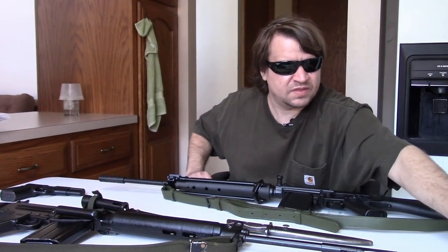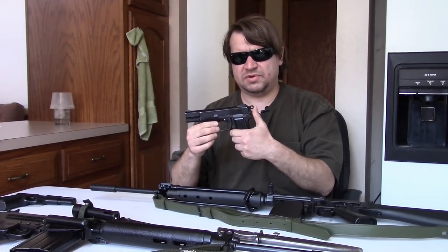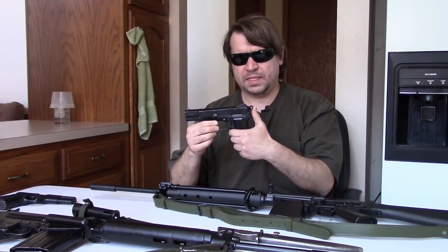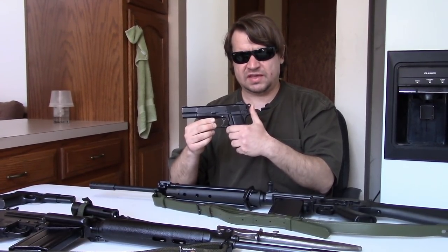Let's start with the pistols first. The L9A1 was a High Power, and the early generations — such as this one here — were actually produced under license in Canada by John Inglis during World War 2, from 1944 to 1945. The British military would acquire several tens of thousands.